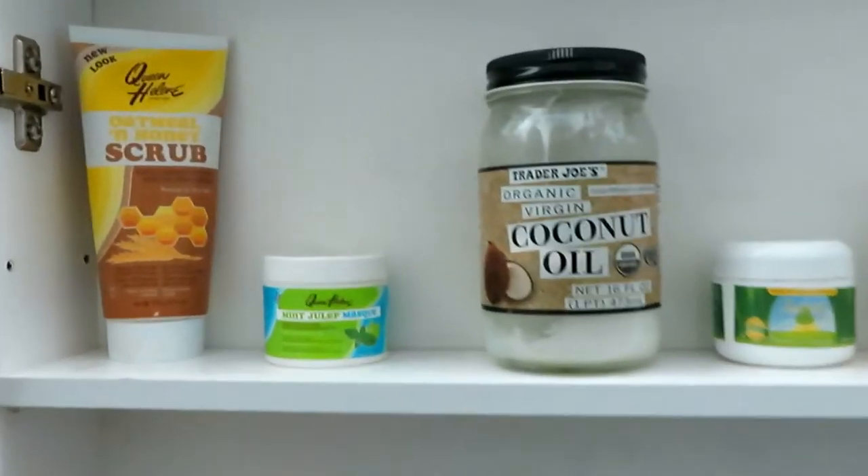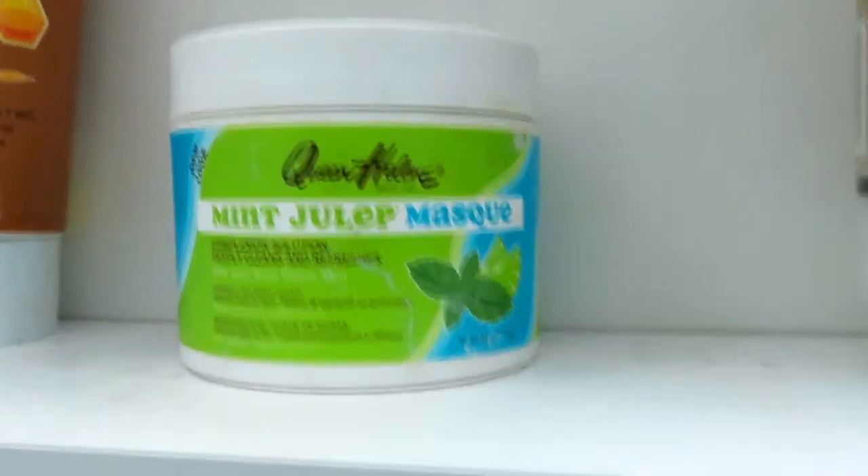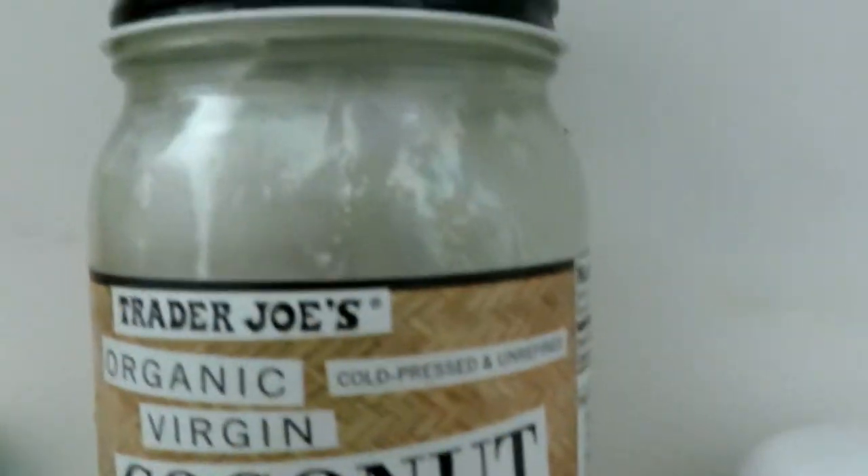I use the Queen Helene Oatmeal and Honey Scrub for my face. The Mint Julep Mask for an overall cleansing, getting blackheads out of my skin.